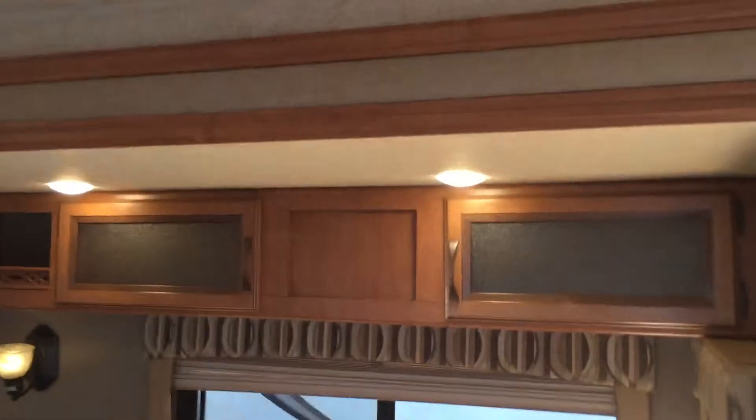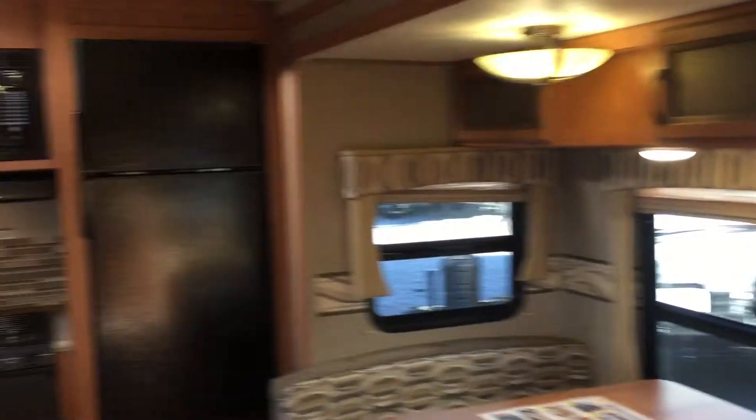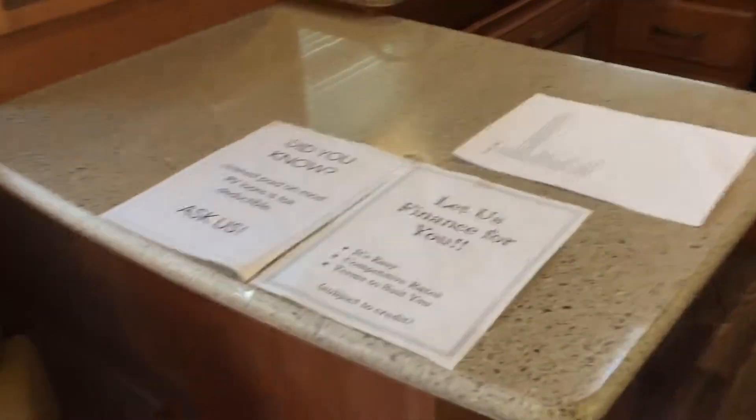Storage on the entire length of that slide room. Lights everywhere — all LED lighting in here. Refrigerator back there, oven, stove top, and microwave there as well. Solid surface countertops in this unit. Storage everywhere — pretty much anywhere you can put a cabinet, there's a cabinet.